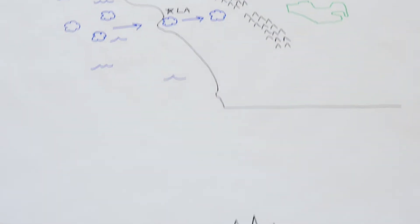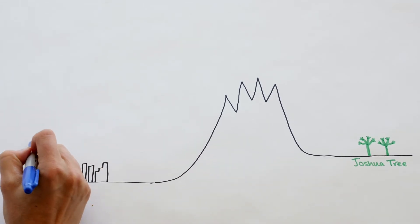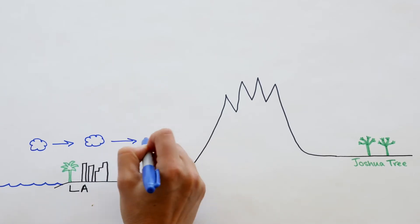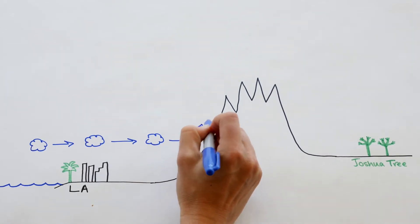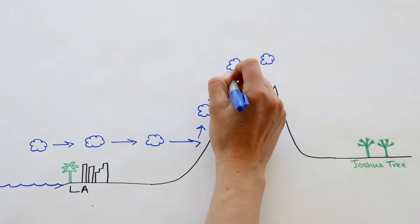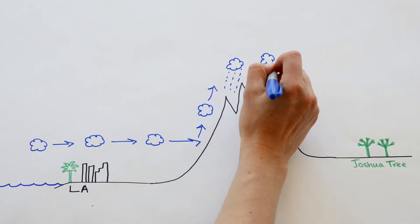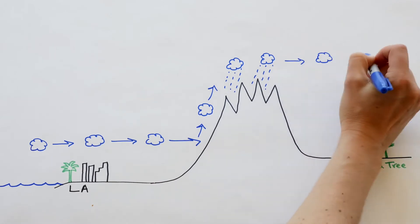A new sketch shows a side view with L.A. on the left side, Joshua Tree on the right side, and large mountains in between. A hand draws clouds moving right, running into the mountains, then moving up and over, with raindrops falling on the peaks. As the clouds move east from the coast toward the park, they run into a big obstacle — the San Bernardino Mountains, which are over 11,000 feet tall. When the clouds run into these big mountains, there's nowhere to go but up, where it's colder and the water vapor condenses and turns to rain. It's kind of like wringing out a sponge. Once the clouds have lost that water to rain, they may keep floating over toward Joshua Tree, but there's not much water left in them to create rain here.